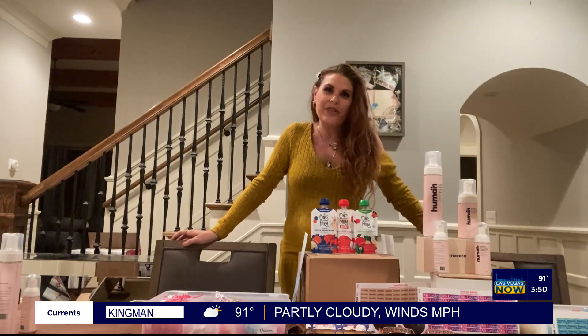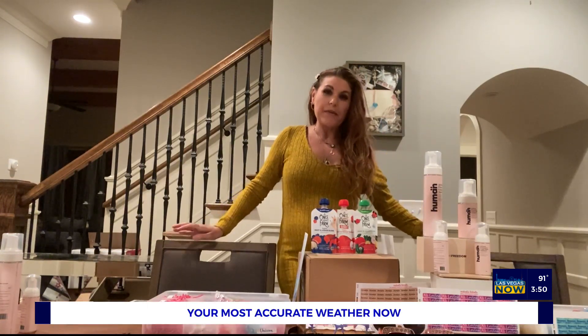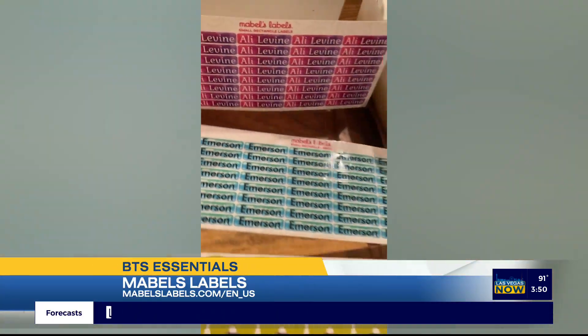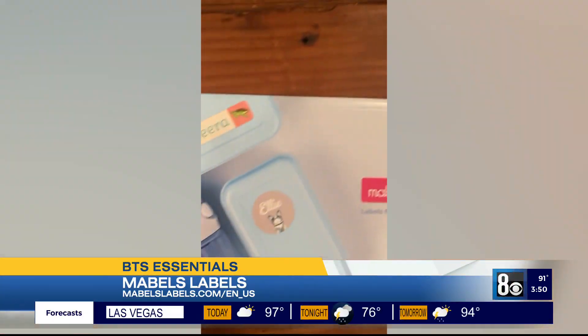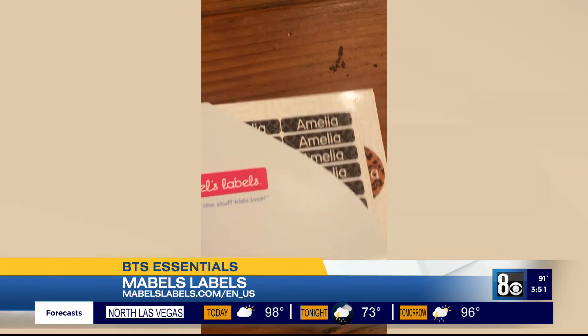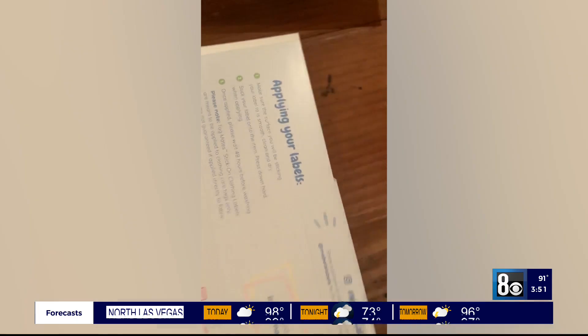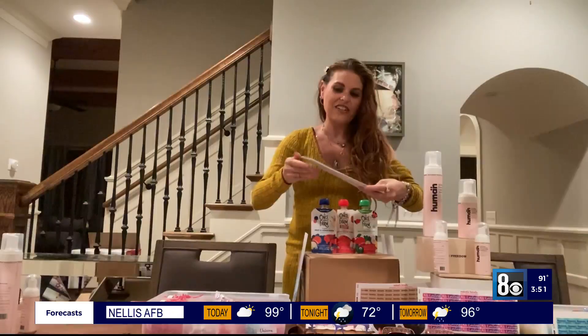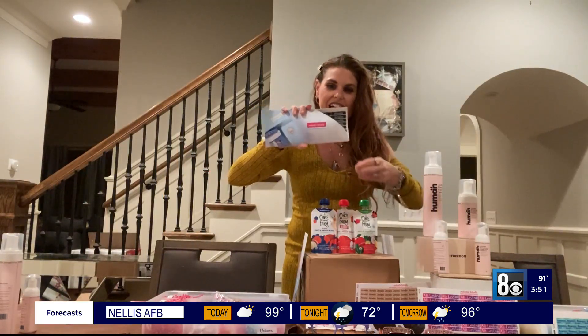So first, I want to share with you Mabel's Labels. Mabel's Labels are incredible labels that are easy to stick on your clothes and have them stay. They are laundry safe, microwave safe, and dishwasher safe. I love all the different colors and styles — they come in really fun options.